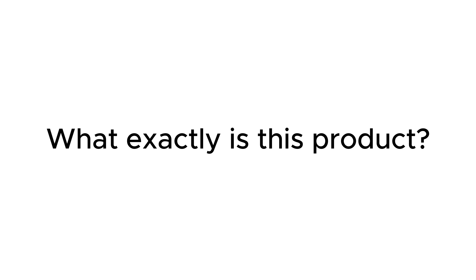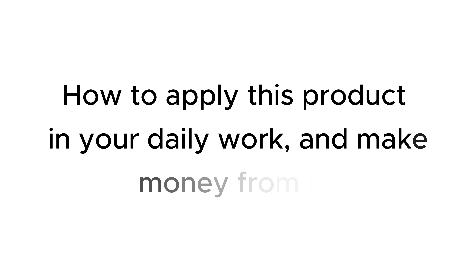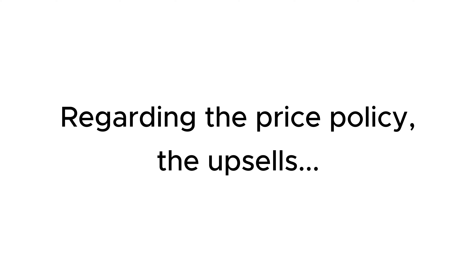What exactly is this product? Outstanding features, how to use it in detail, and my experience. Who should buy this product? How to apply this product in your daily work and make money from it? Regarding the price policy, the upsells that the seller provides in this sale.